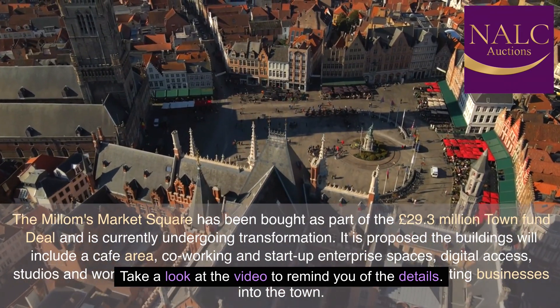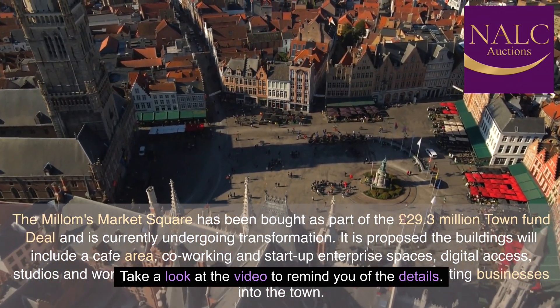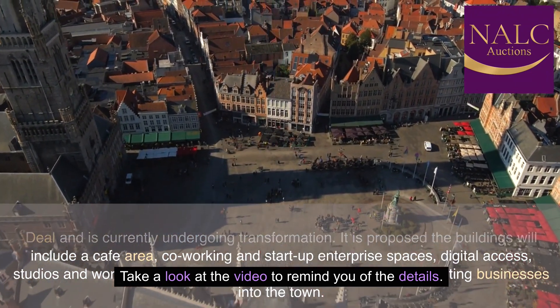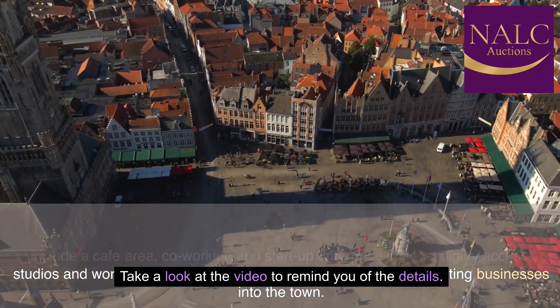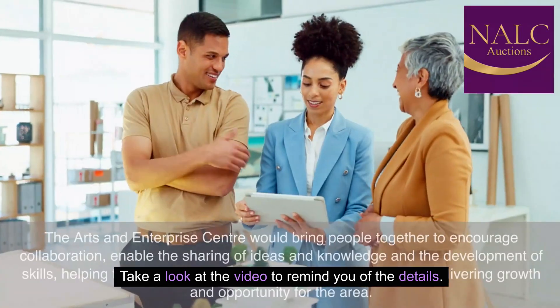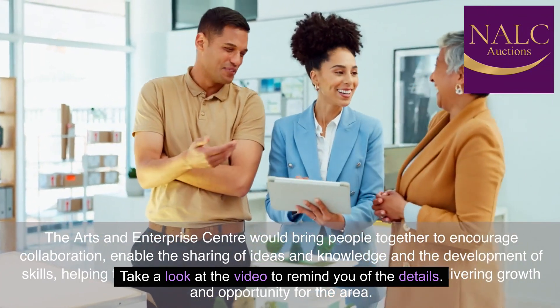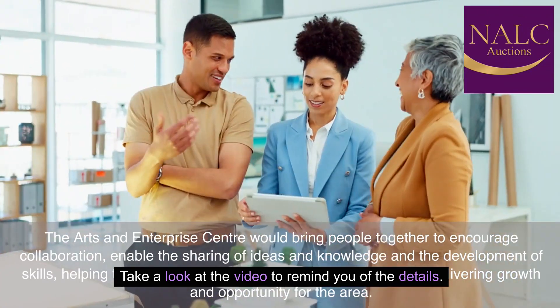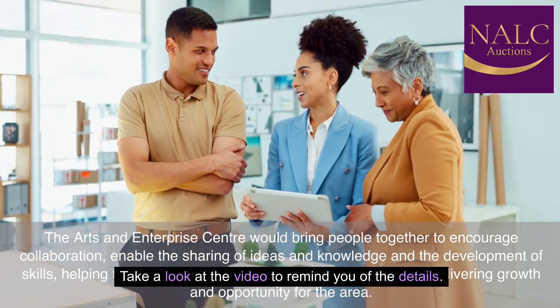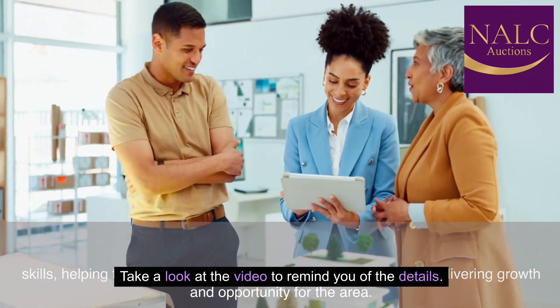It is proposed the buildings will include a cafe area, co-working and startup enterprise spaces, digital access, studios and workshops to help draw people as well as new and existing businesses into the town. The Arts and Enterprise Center would bring people together to encourage collaboration, enable the sharing of ideas and knowledge and the development of skills, helping to encourage the startup of new businesses and delivering growth and opportunity for the area.